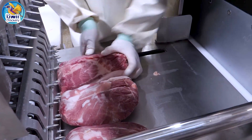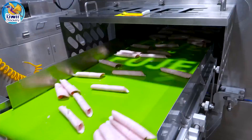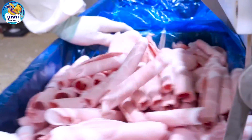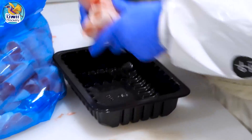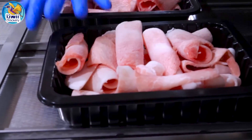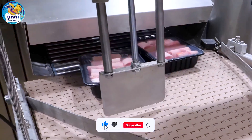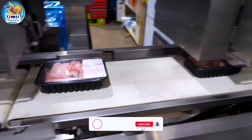Thin slices of pork are prepared by specialized machines and packed into airtight boxes to ensure freshness and quality. This pre-sliced product is popular for its convenience, as it is ready to use straight from the package, ideal for quick meals and easy cooking. We hope you enjoyed exploring how high-tech farming and advanced processing techniques transform pigs from farm to factory. If you found this video informative, please give it a thumbs up, share it with your friends, and subscribe to our channel for more fascinating insights into agriculture.